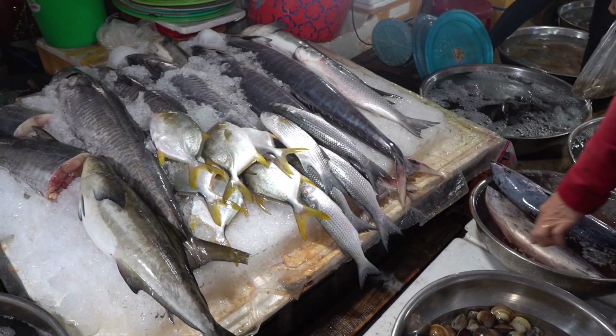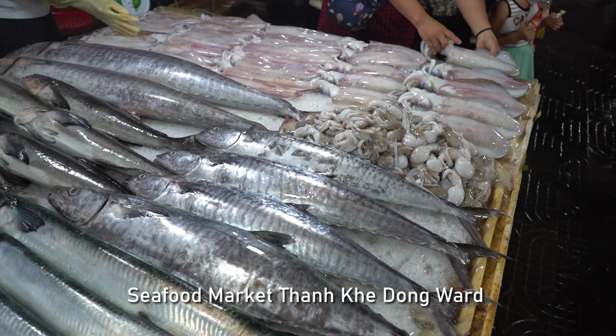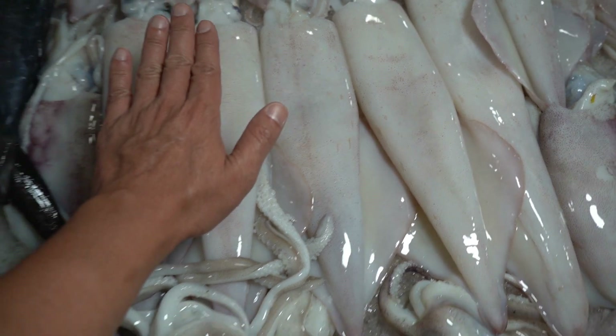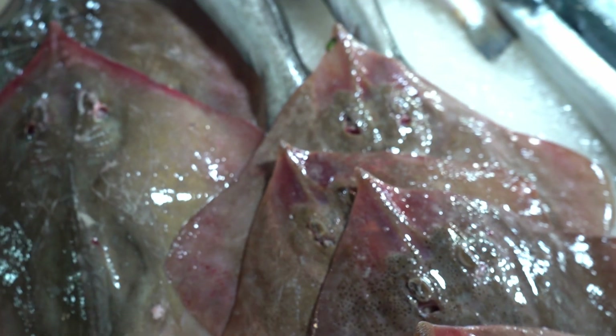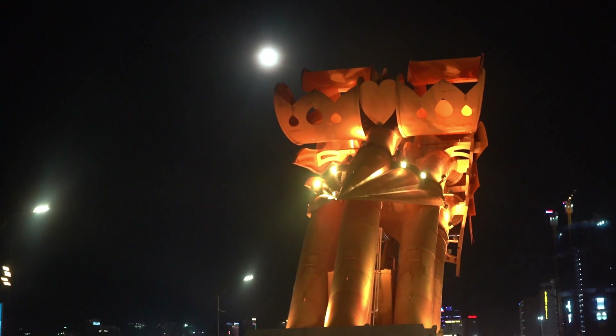It was very tempting to buy and cook the seafood ourselves because the price is so reasonable, but we do not have any place to cook. But our friend Min, from our last project we worked with, took us to a local seafood place.